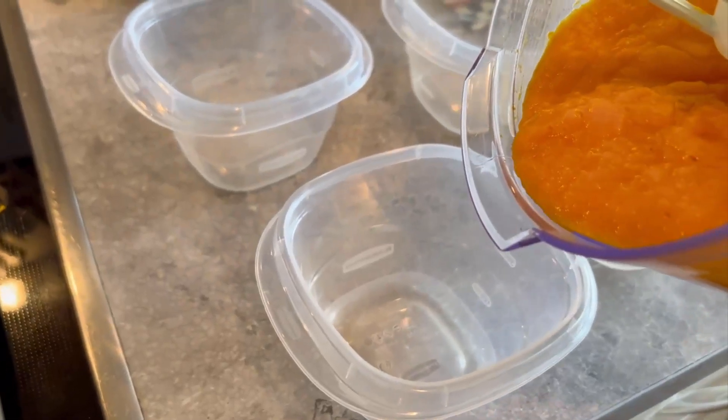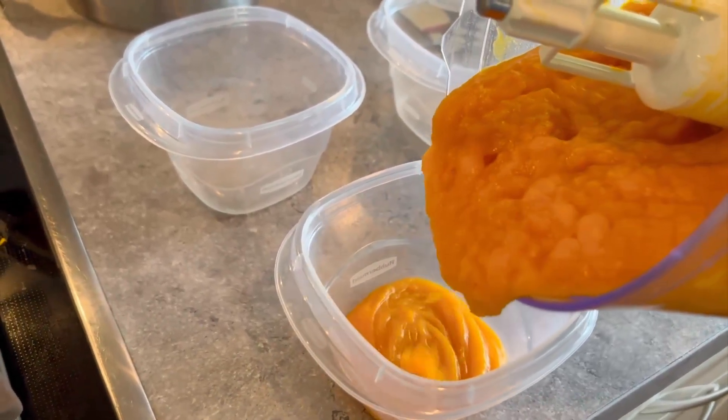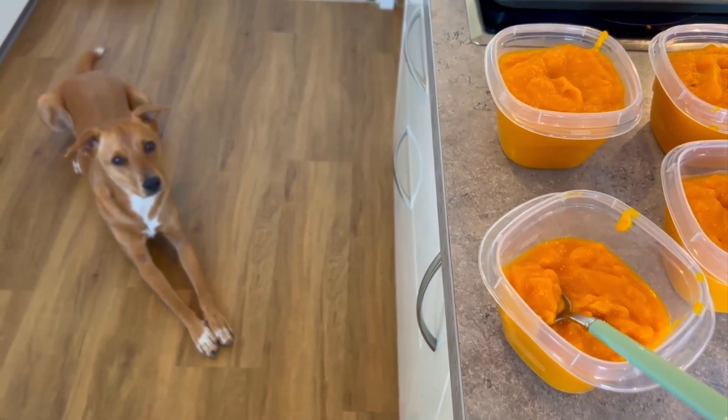You can also feed different purees to your pet who is suffering from health problems such as constipation. This diet also helps pets to absorb more nutrients.